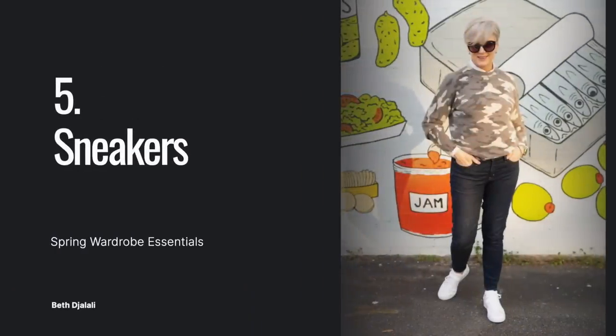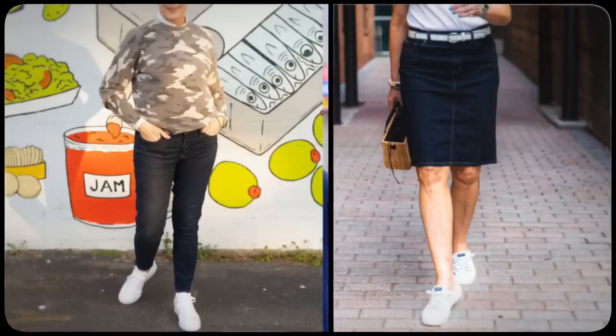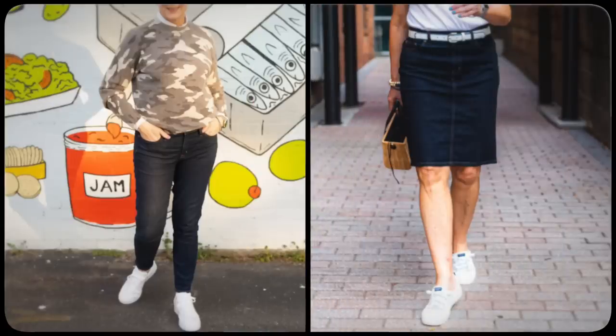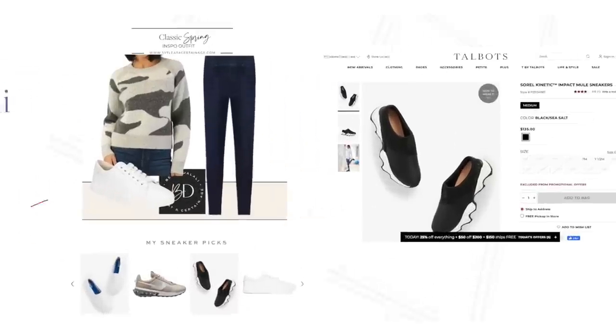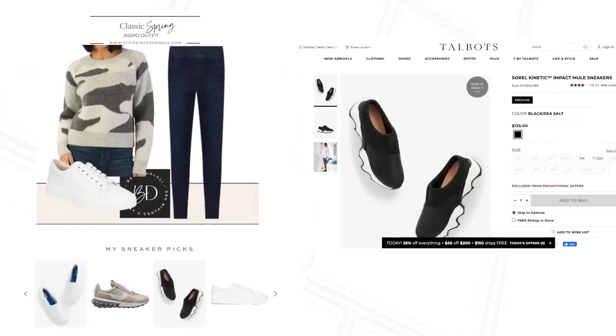Next on my spring wardrobe essential list is sneakers. Aren't we lucky that sneakers are so on trend these days? Not only are they comfortable to wear, but you can walk for miles and miles in them. They're a chic alternative to ballet flats or sandals and honestly go with everything — dresses, shorts, jeans, trousers. Sneakers are definitely one of my go-tos.